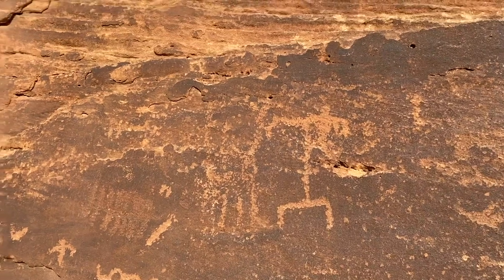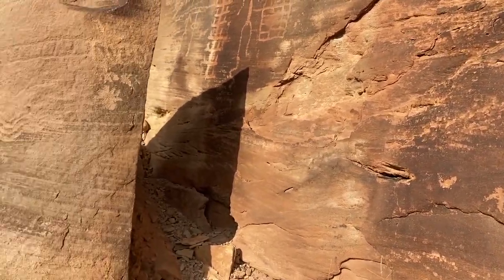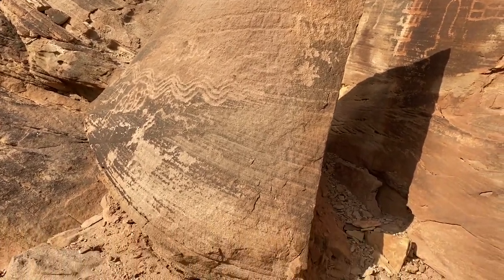As we scan across more, down on this level, got another boulder here that's covered with some zigzag patterns.